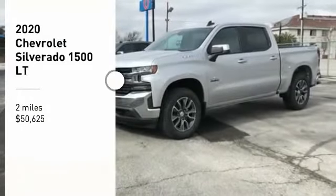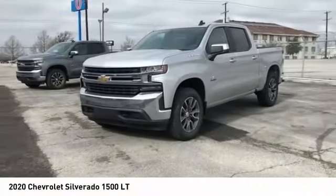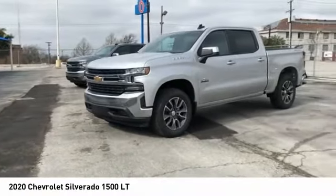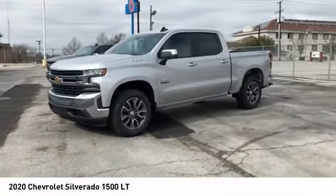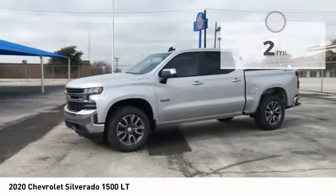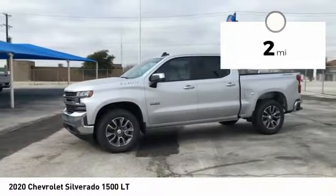Come test drive the 2020 Silverado 1500. The Chevy Silverado 1500 has the lowest cost of ownership of any full-size pickup and is priced below $55,000. This vehicle has less than 100 miles.